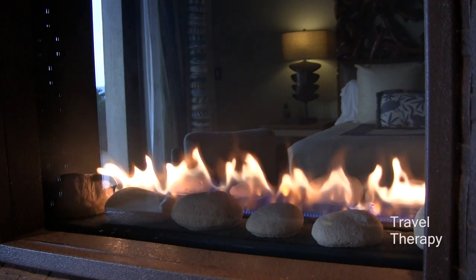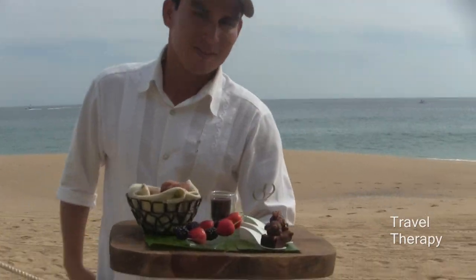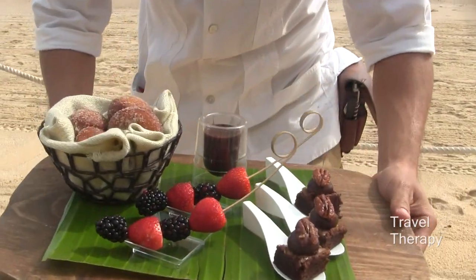When you're staying in the suites, the pampering continues as beachfront attendants make sure you have everything you need, bringing you refreshments and snacks throughout the day.